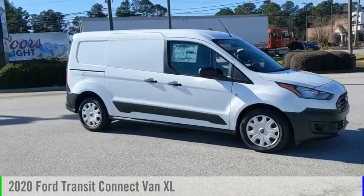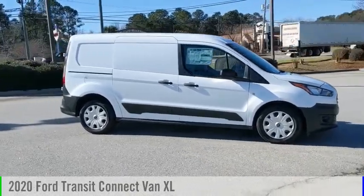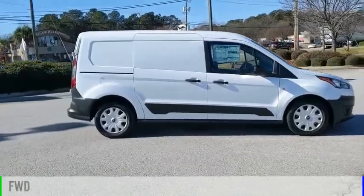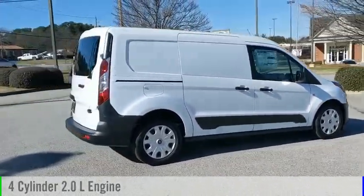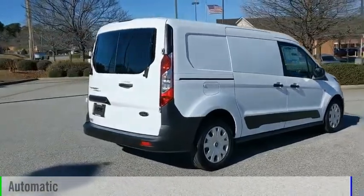Take a ride in the 2020 Transit Connect. This vehicle is powered by a front-wheel drive, four-cylinder, 2.0-liter engine, and comes with an automatic transmission.